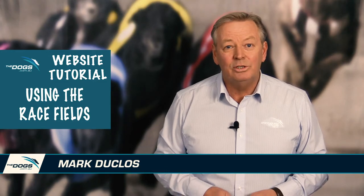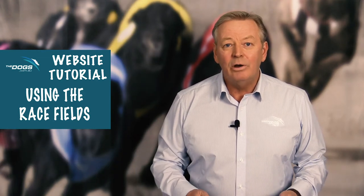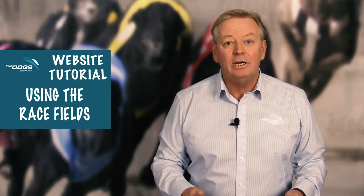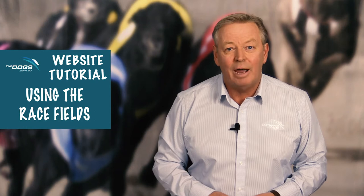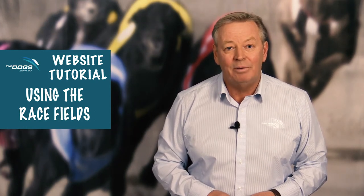Hi, I'm Mark Duclos and welcome to the dogs.com.au website, the new home of everything Greyhound Racing. Whether you're an owner or trainer looking for where your dog has been drawn, or a punter looking to see if that good thing has come up with its right box, everyone wants to see the fields as soon as they become available.